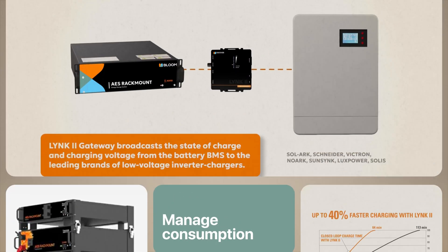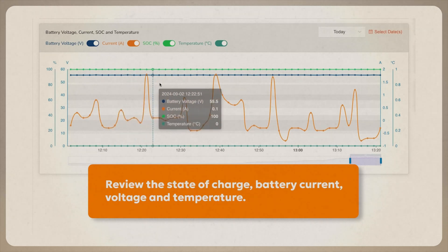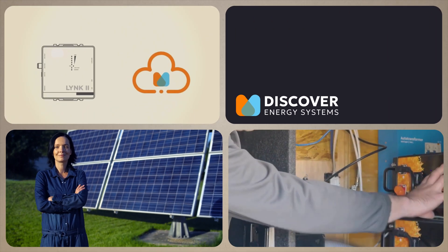At Nas Solar Electric, we're here to guide you every step of the way. Power your future with Discover Energy Systems, a brand we trust for today and tomorrow.